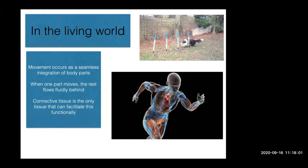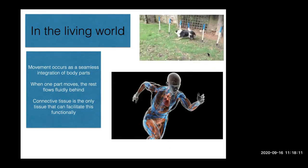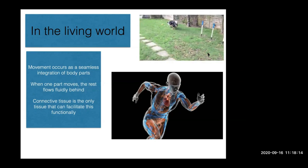In the living world, movement is a seamless integration of body parts. Looking at higher levels of movement, such as this dog performing a weave, the sinusoidal wave motion — though exaggerated here — is how we move every day with every step, in a much less overt fashion. We integrate all of our body parts to facilitate movement. When one part of the body moves, the rest flows fluidly behind it.